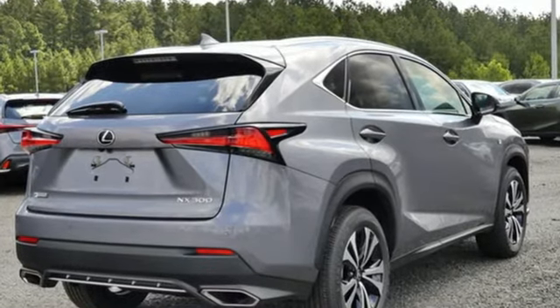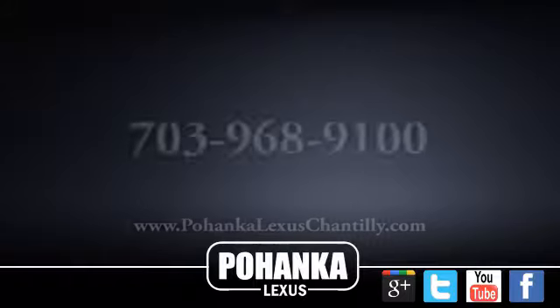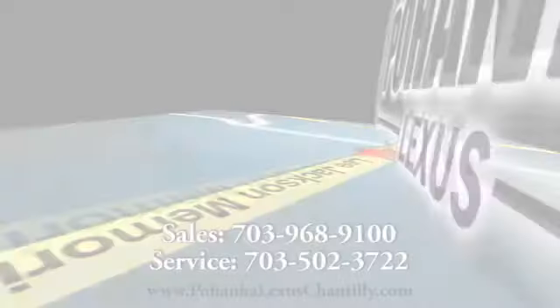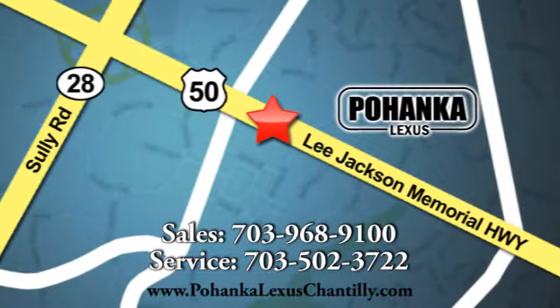Luxury awaits in every Lexus. There's even more to see in person — take it for a test drive today. Call us now for more information on this vehicle or visit today. We're conveniently located at 13909 Lee Jackson Memorial Highway in Chantilly.